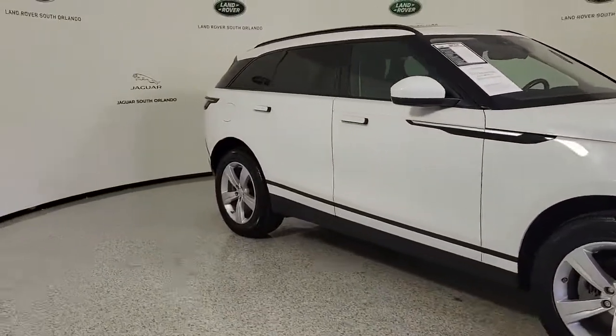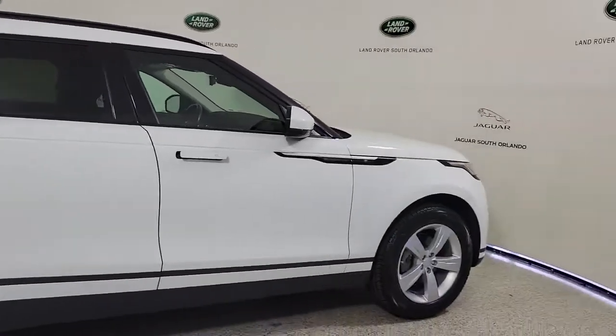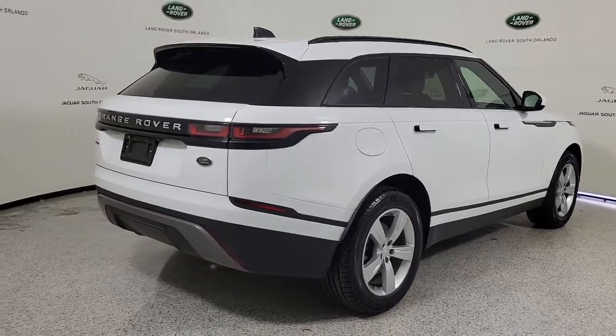This could be the car for you. The 2019 Land Rover Range Rover Velar. With less than 35,000 miles on the odometer, this vehicle provides excellent value.